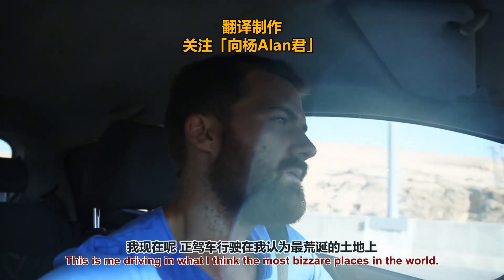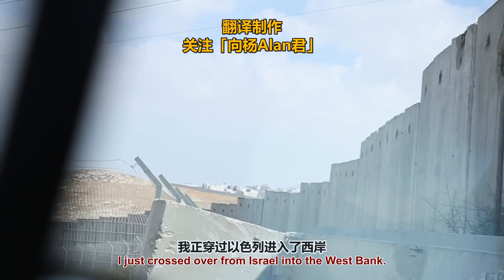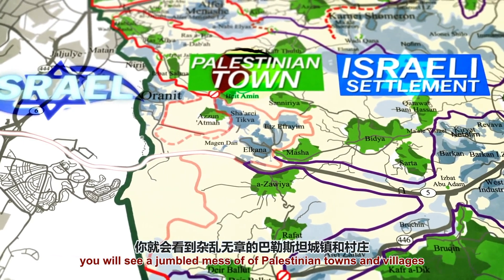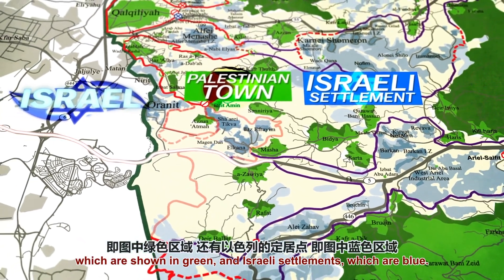This is me driving in what I think is one of the most bizarre places in the world. I just crossed over from Israel into the West Bank. If you look at a map of where I'm driving right now, you'll see a jumbled mess of Palestinian towns and villages, which are shown in green, and Israeli settlements, which are in blue.